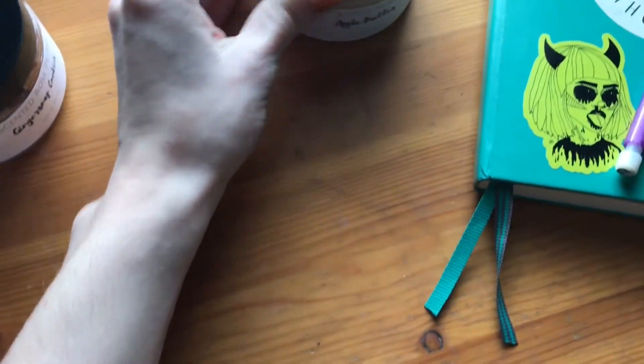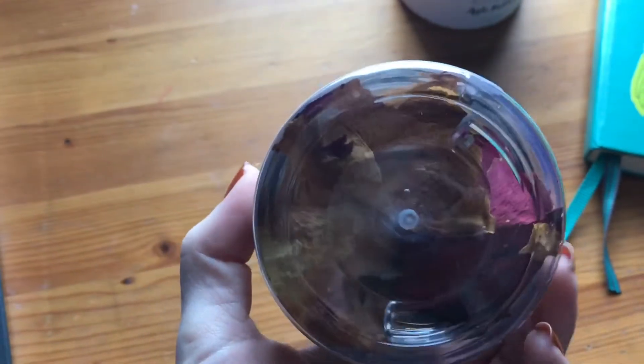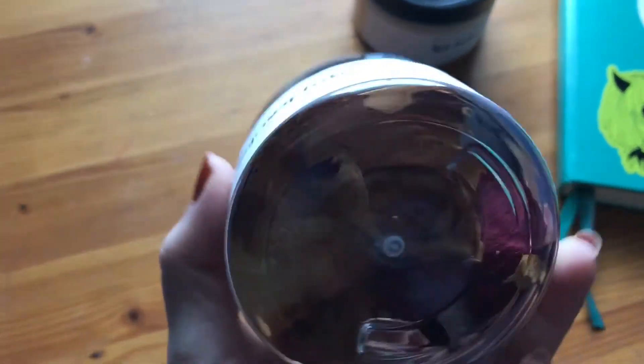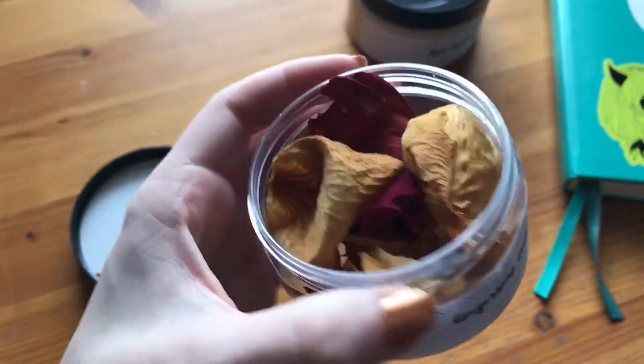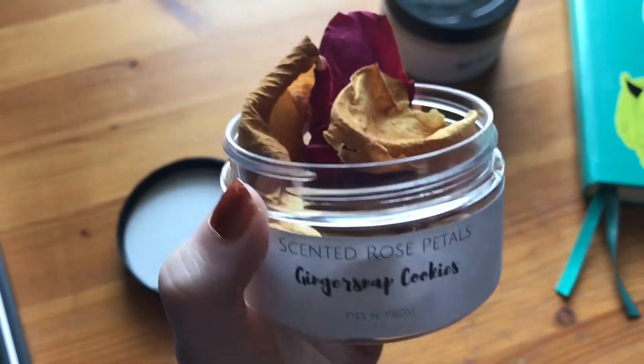The next item is the most exciting to me. It is scented rose petals — ginger snap cookies. They are little rose petals that are kind of like potpourri, so they smell. This has to be one of my favorite scents. It's just so warm and cinnamony and it smells just like ginger snap cookies. I really suggest picking one up. I know I'll be using them in my pictures for Instagram. That was my little rep package — I'm going to get back to reading, and when I finish I'll share my thoughts and update you on my progress.